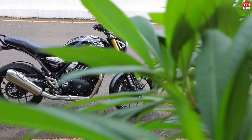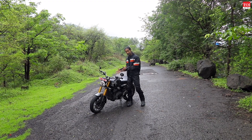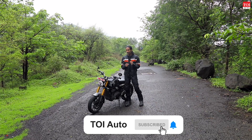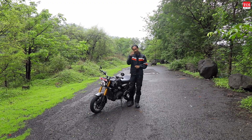That was the Triumph Speed 400 — thoroughly impressed. If you enjoyed the video, hit the like button, comment below with any questions about this bike, subscribe to our channel, and press the bell icon so you get our notifications on time. Until next time, bye.